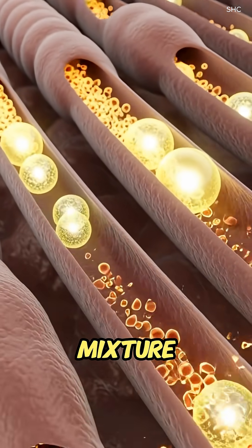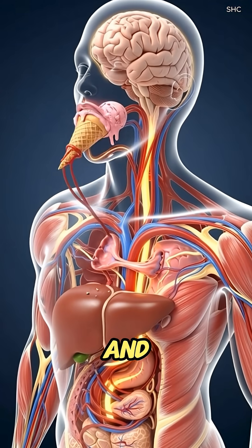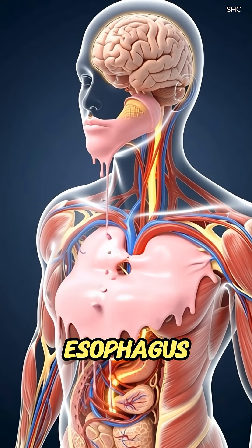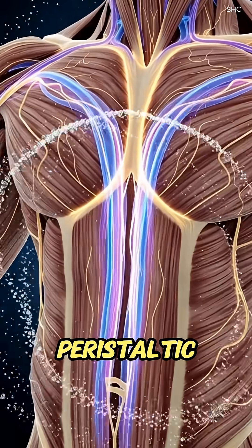The chilled mixture moves to the back of the throat and is swallowed, traveling smoothly down the esophagus through coordinated peristaltic waves.